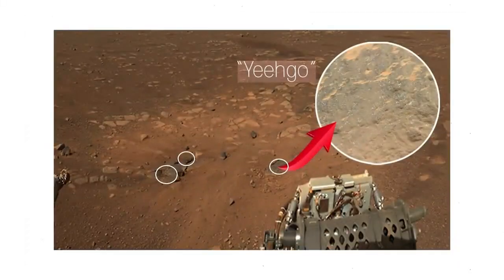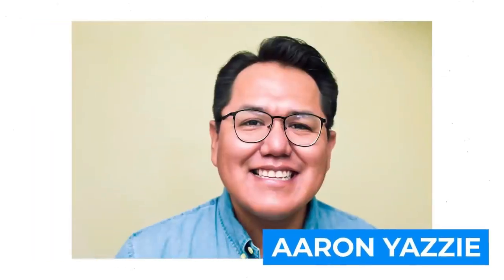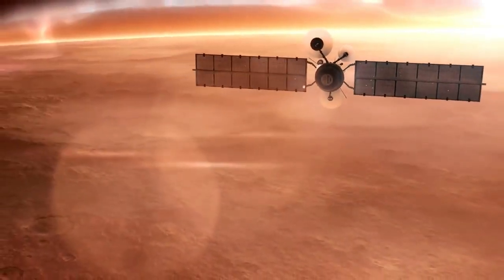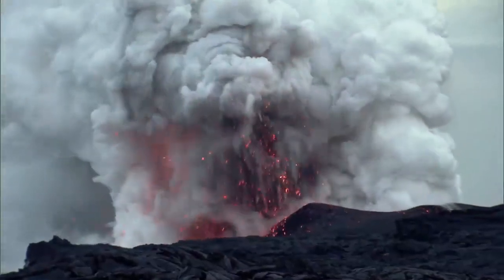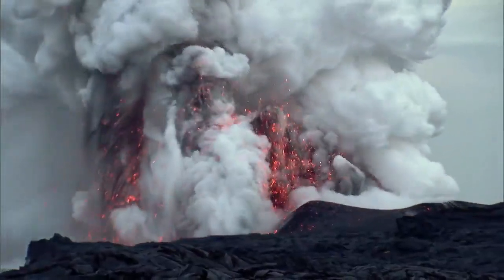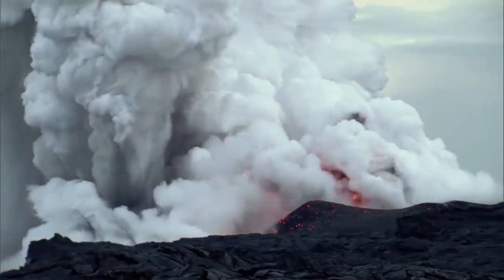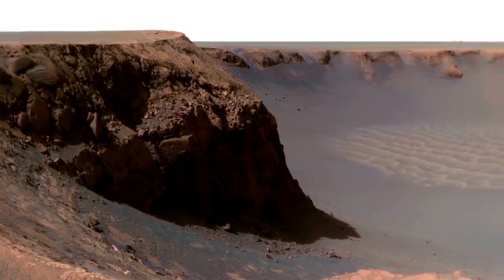Two particular rocks singled out for the Supercam treatment have been nicknamed Maaz and Yeego — both words from the Navajo dialect, coined by Aaron Yazzie, a NASA engineer and proud Navajo Nation member. Maaz means Mars and Yeego means diligent. It turns out both are basalt-like in composition — igneous, meaning they came from a volcano — but crucially, it seems they were molded into their present shape amid some long-gone watery environment. Proof, if it were needed, that Mars wasn't always such a dry topic.